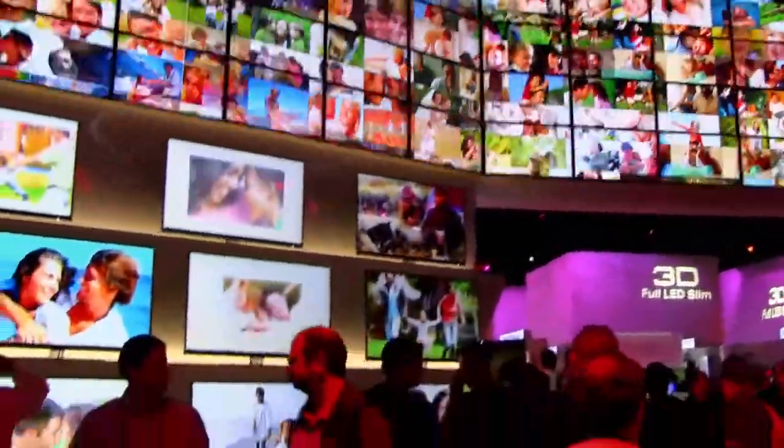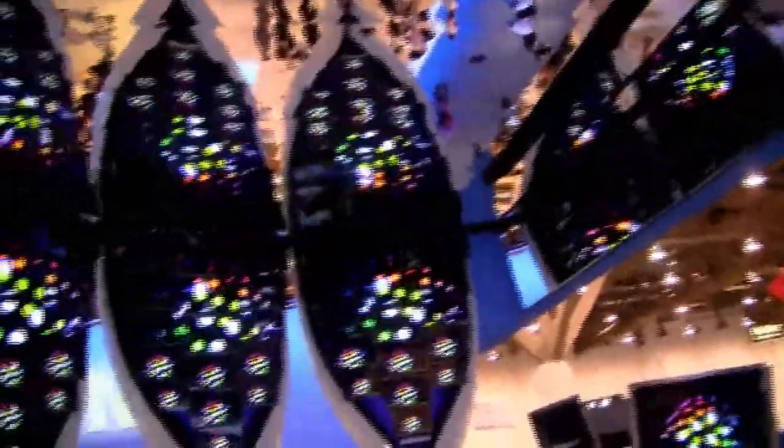And Samsung, they're just crazy. They have this cavern — it's like you're in Oz or Wonderland or something. It's dizzying. All the displays and the mirrors.